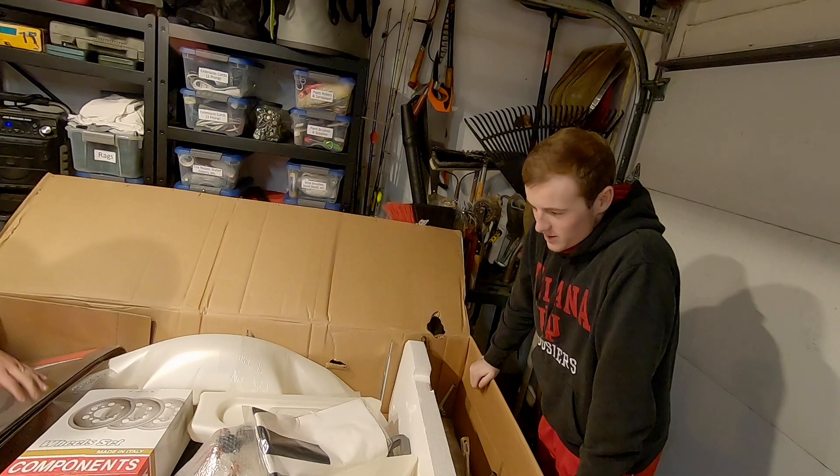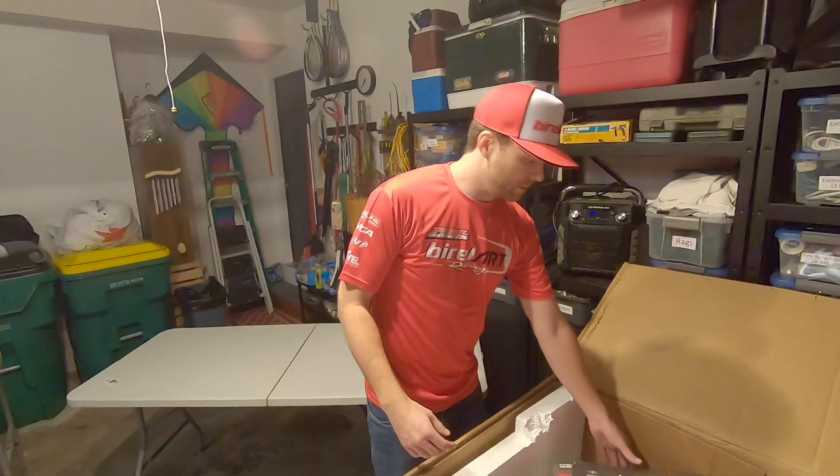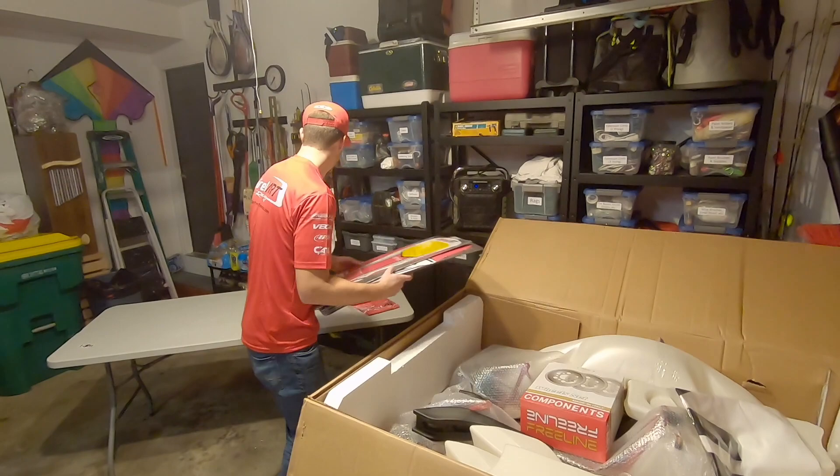We got some hats and shirts and stuff in front of the case. We got our sticker kits here. Set of wheels. And you don't need to be careful because this is all for Dad.